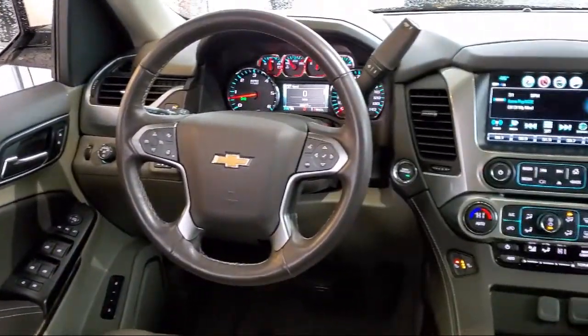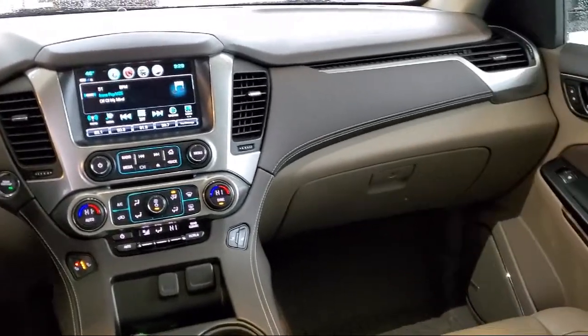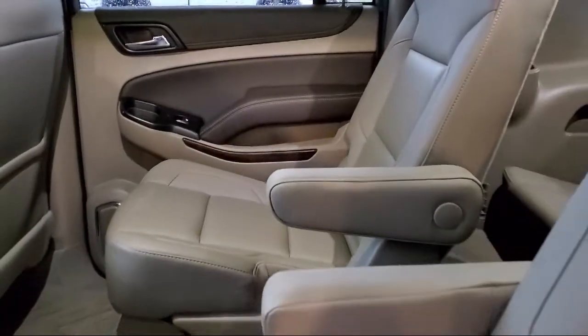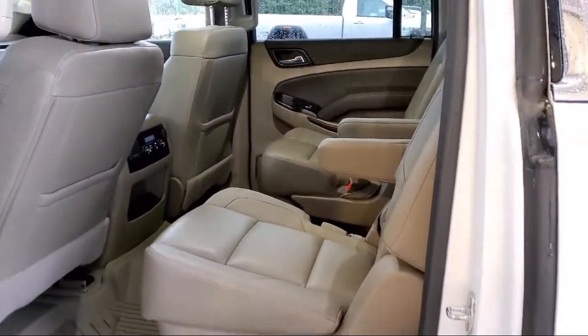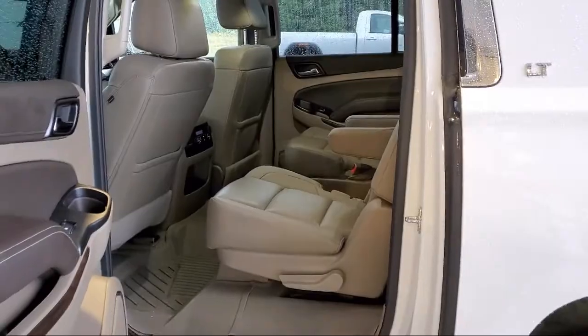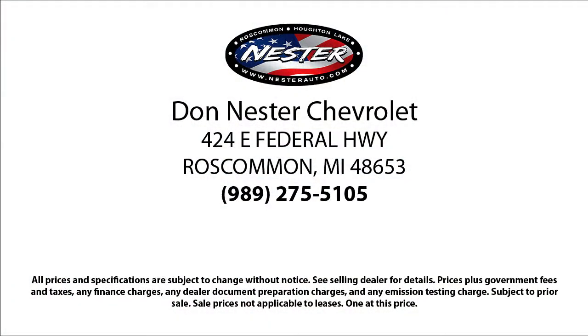Since 1978 the Don Nestor family of auto stores has been proudly serving our friends and neighbors with the best deals around. Our hand-selected inventory has nothing but the best vehicles we can get a hold of and we pride ourselves on having the highest quality vehicles for our customers. Our friendly and experienced team will help you drive away in a vehicle that is just right for you. So come see us today because nobody beats a Nestor deal.